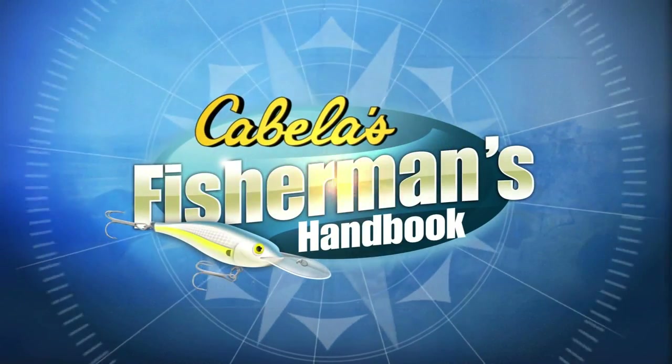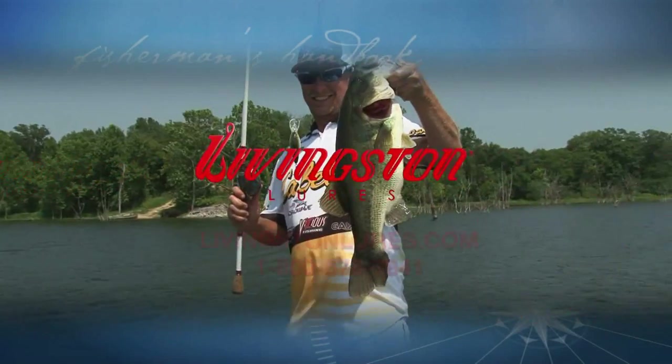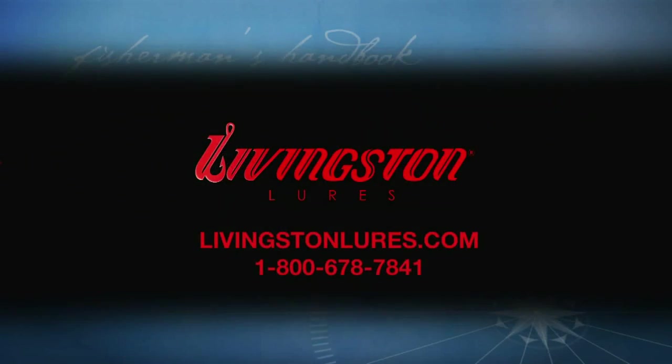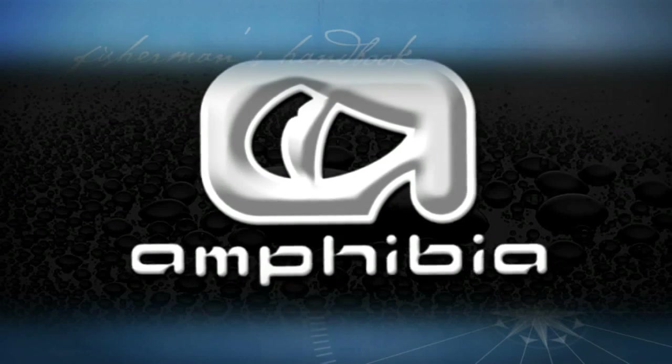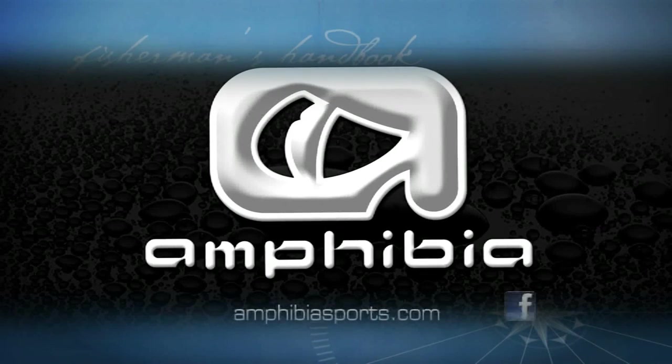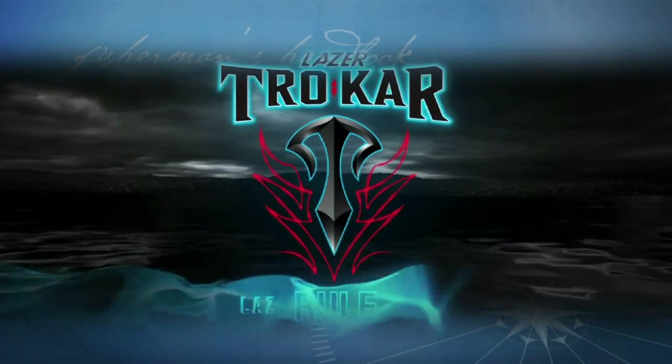Welcome back to the Cabela's Fisherman's Handbook with Wade Middleton, brought to you in part by Livingston Lures, designed to call the fish to you; Hydrowave, ignite a feeding frenzy; Amphibious Performance Floating Eye Gear; and by Laser Trokar, surgically sharpened technology.